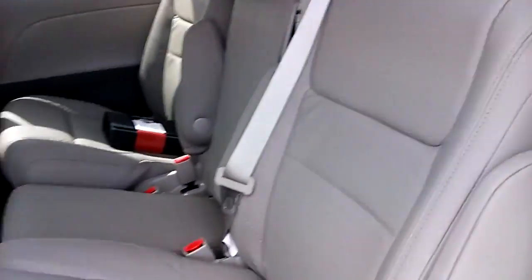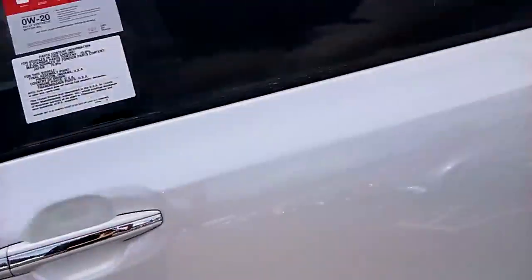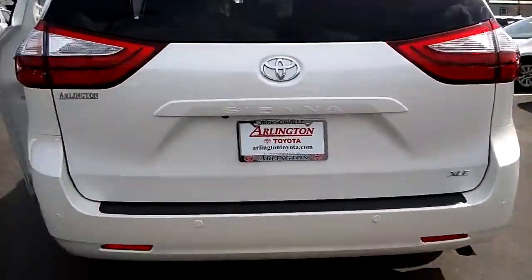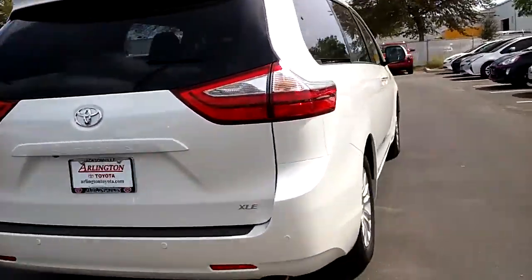I'm not sure if you've messed around with the seats and all, but they're very, very easy to use and utilize, which is going to be great. If you're in a van, obviously your family is going to want that accessibility with easy comfort.